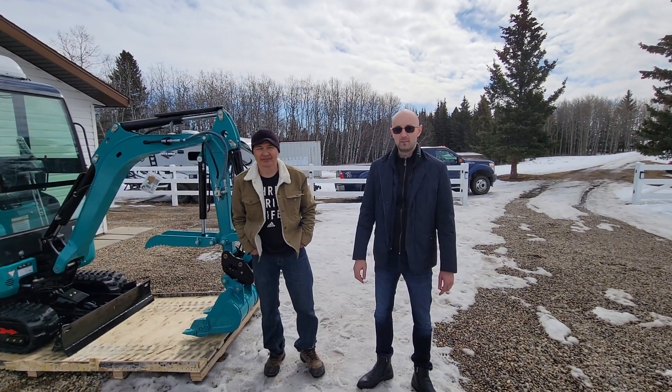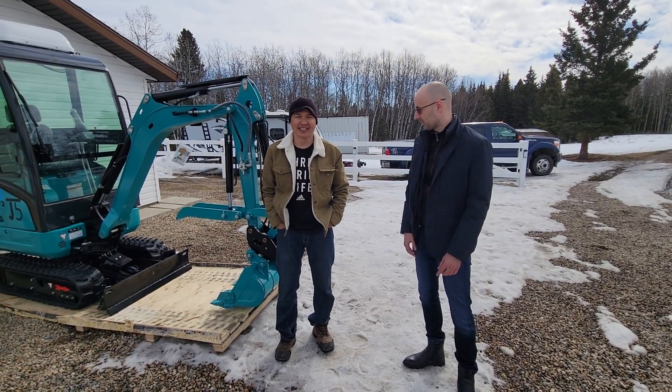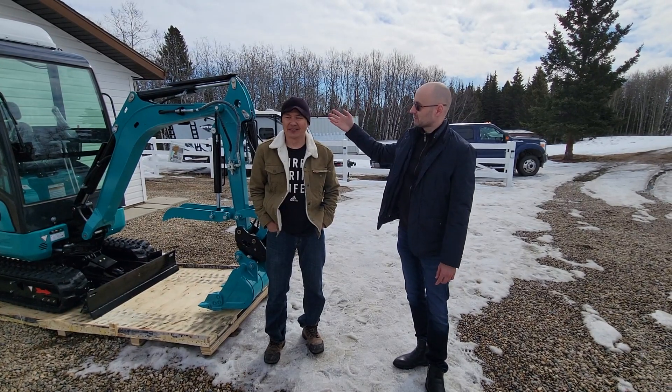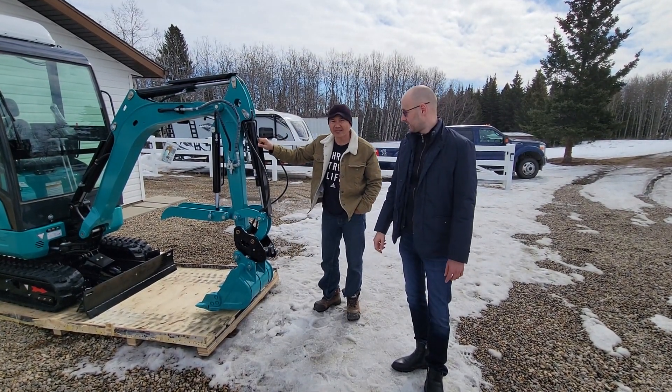Hello everyone, I'm Arkady, I'm the owner of JOD5 Mini Excavators. This is Sonny, one of our first customers. He ordered one of the two-ton units, just like this one, but without a cab, which will be arriving in May, and he came to check it out.